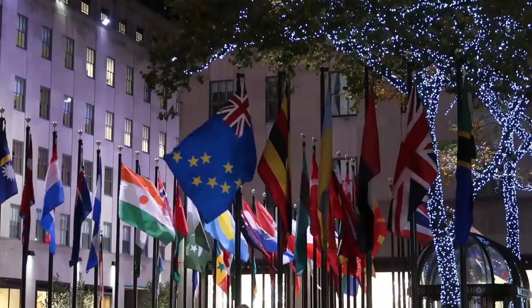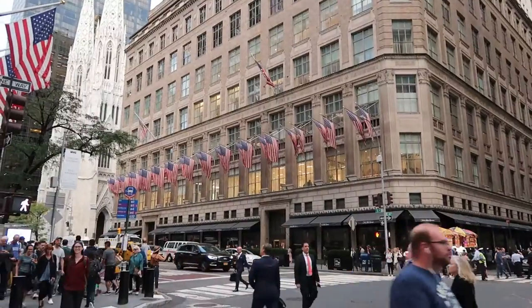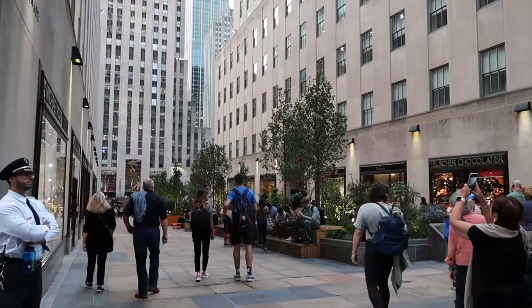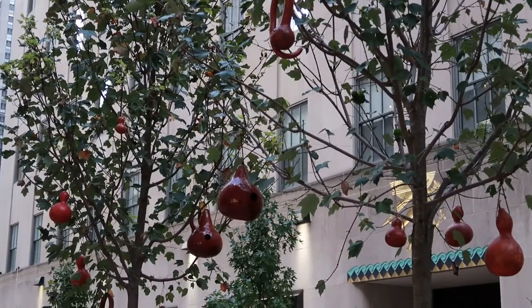Hi guys! Welcome back to my channel. Today I don't have any agenda but I'm at Rockefeller Center, so I'm just going to show you guys the surrounding area. This is a really cool area. There's lots to do, lots to see, lots to shop. So we're just going to see what kind of things they have at Rockefeller Center. Let's go.